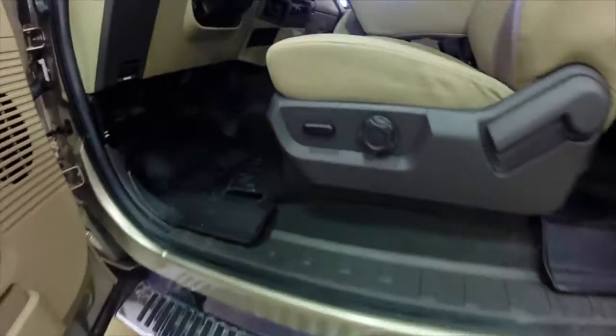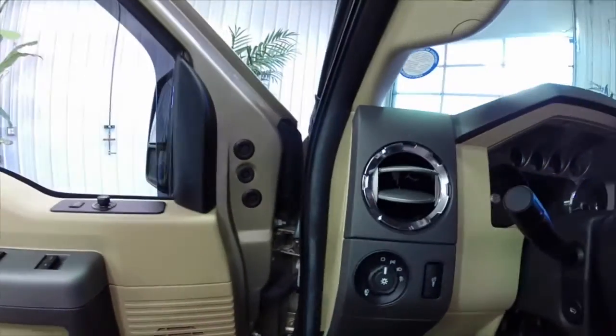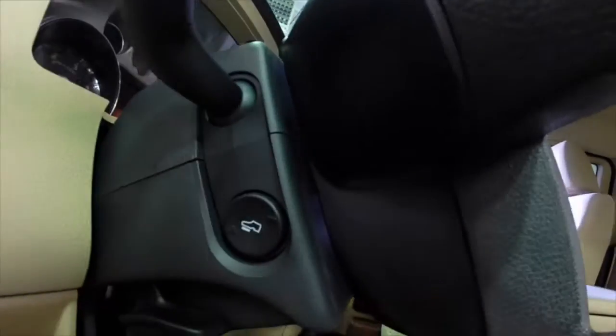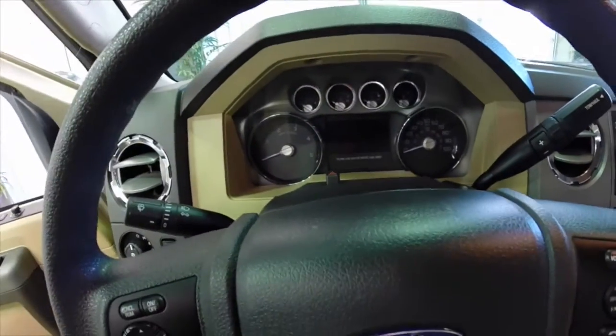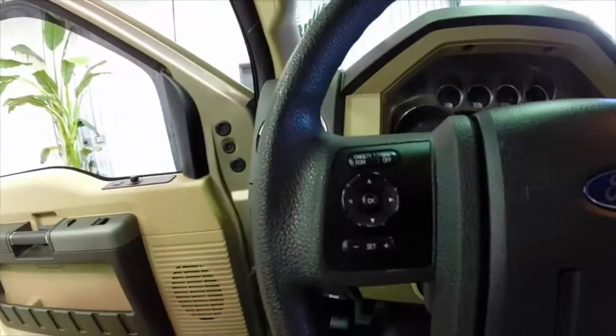We also have a six-way power driver's seat with adjustable lumbar support and manual adjustable seat back. Adjustable pedals. The vehicle is also equipped with cruise control and a driver information control center in the center stack.